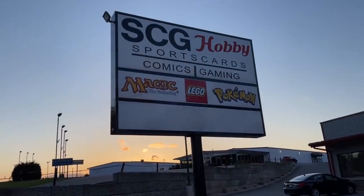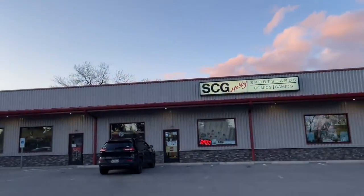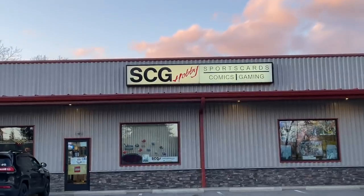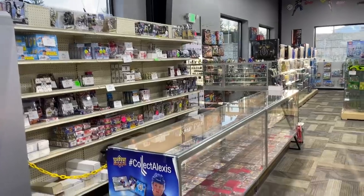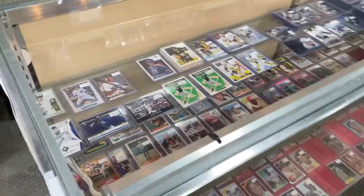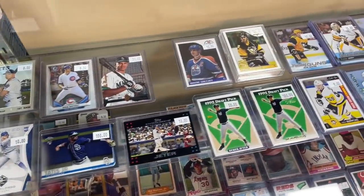Hey everybody, welcome back to another brand new video. Today we are going to a baseball card store with the goal of spending $1,000 on vintage cards. This is the $1,000 budget video. We went to SCG in Indiana, Pennsylvania — it's a baseball card store about 45 minutes north.